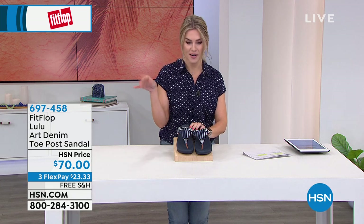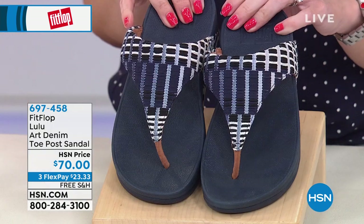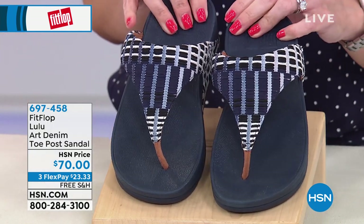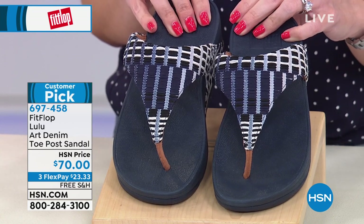You don't have to pick whether you want toe post or slide, you don't have to pick which color — I've got one for you. And that's why it is so special. We knew that you would fall in love with this. It's on sale, $70. We have the flex pay and the free shipping and handling. This is already a customer pick.